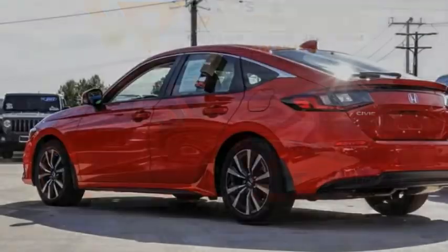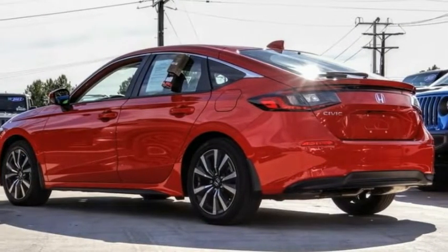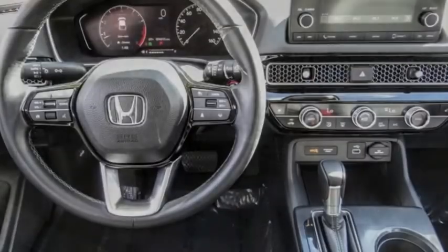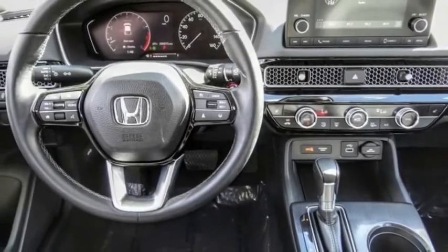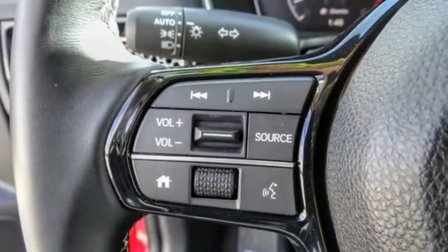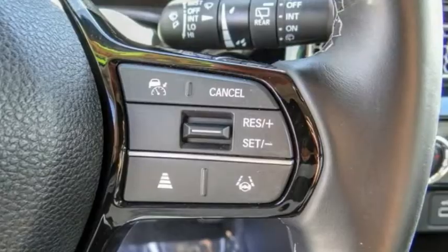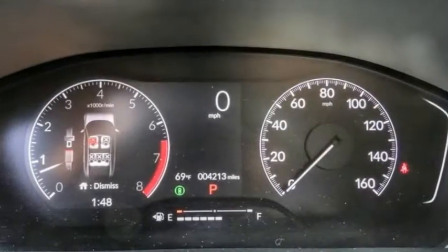Let me show you the 2022 Honda Civic — practical, awesome gas mileage, and incredibly reliable. This vehicle has less than 5,000 miles. Here are some of this vehicle's great options: electronic stability control, alloy wheels, brake assist, traction control, remote keyless entry.